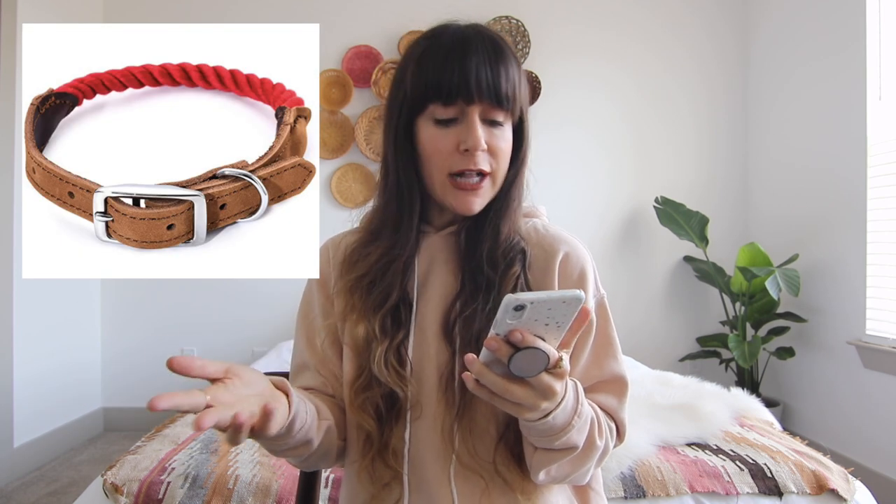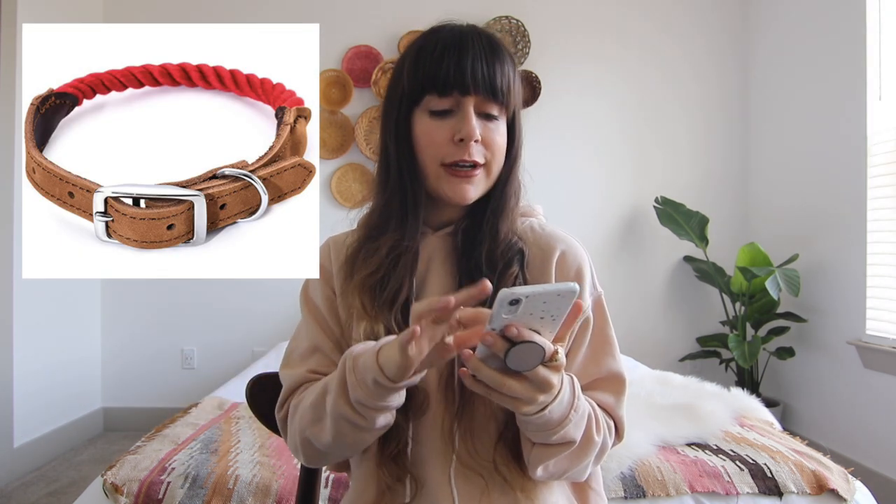The first couple essentials are of course a leash and collar. My very favorite leash is this really cute rainbow ombre-colored leash from a brand called Found My Animal. I love the color scheme — they also have a ton of other colorways. They don't have a matching collar, but I found a collar that coordinates with it super well. It comes in a few other color options, but the red one coordinated very nicely with the rainbow leash.